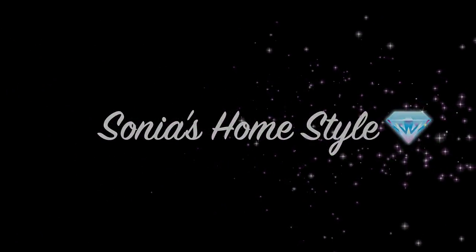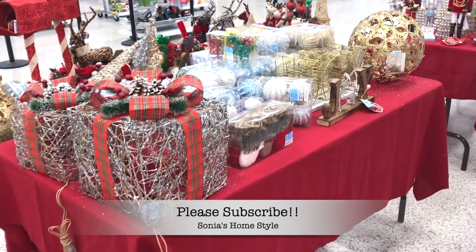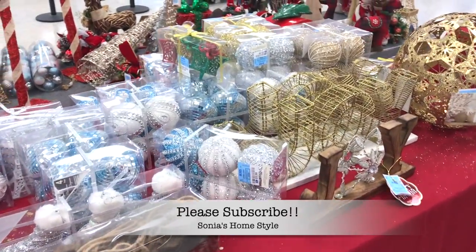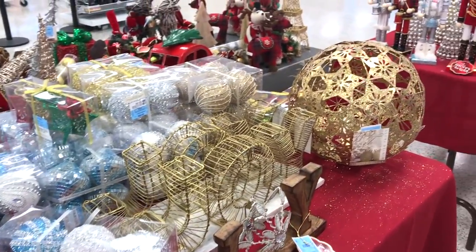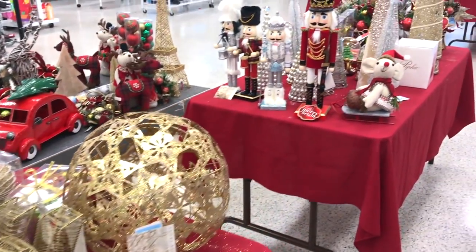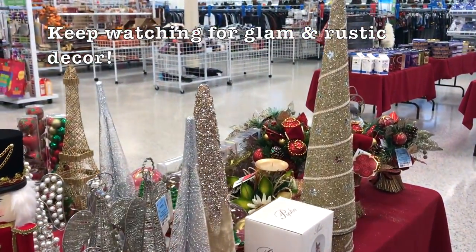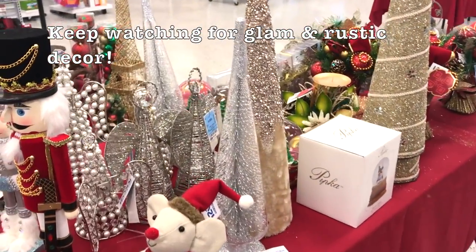Hello everyone and welcome to Sonia's Home Style. Today I'll be taking you guys along to shop with me at two different Ross stores. I found a lot of super glam and also rustic Christmas decorations, so make sure you guys watch this whole video to see all the great items I found. Please don't forget to give this video a thumbs up and subscribe, and let's get started.